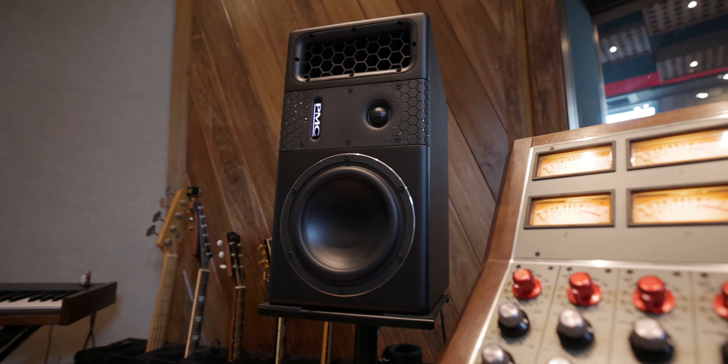So maybe we'll have to do a part two once I figure it all out. We'll definitely do a follow-up conversation on consoles. How long have you been using these PMC speakers? I've been seeing these pop up more and more.